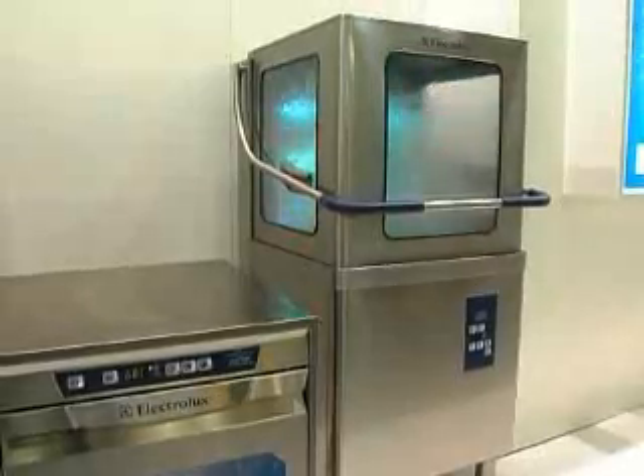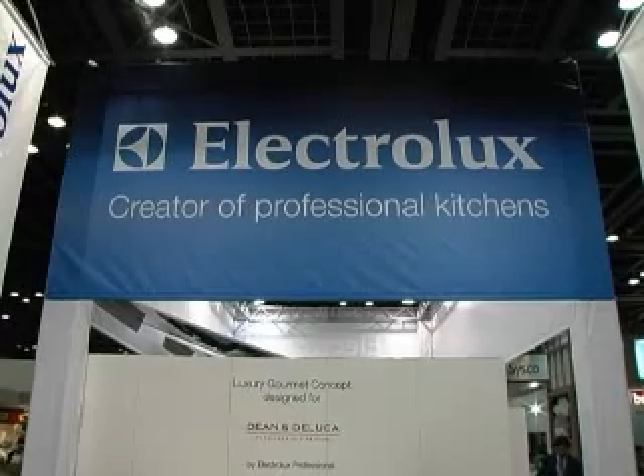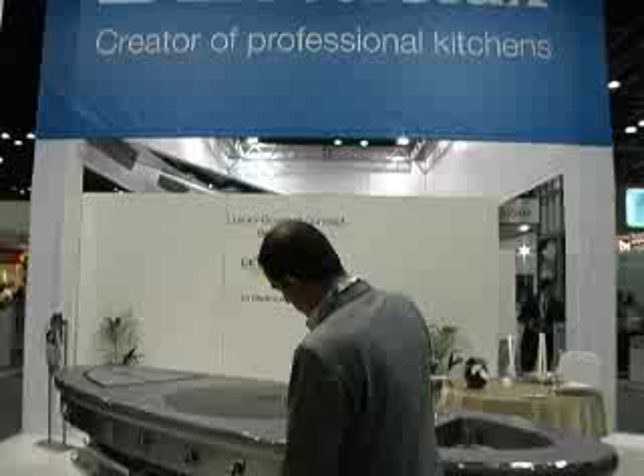At Gulf Food Exhibition 2009, the Electrolux world of solutions got a very strong and positive response by visitors.